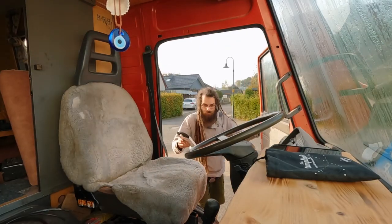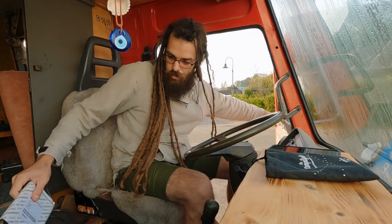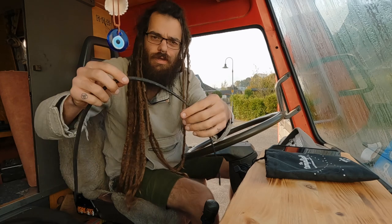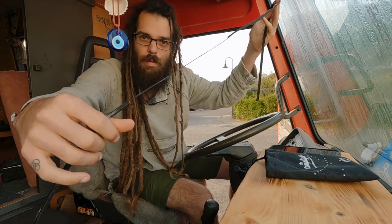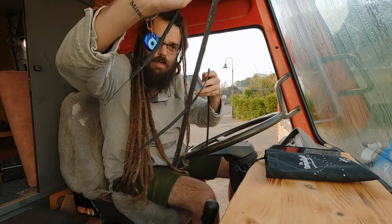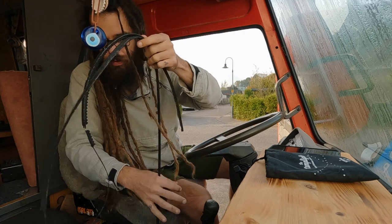Here we are, got the piece and we're ready to put it in. Let's go. Here's the old one — you can see it's completely ripped. This will land in the trash. We need some tools for it.